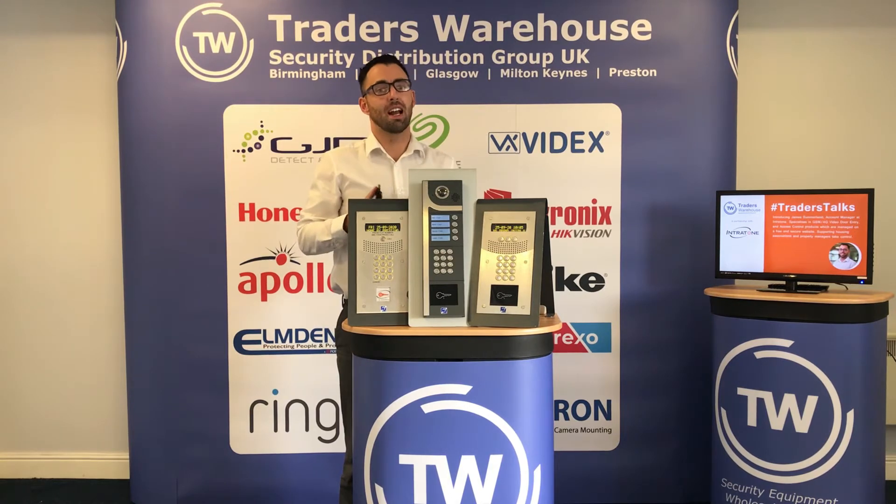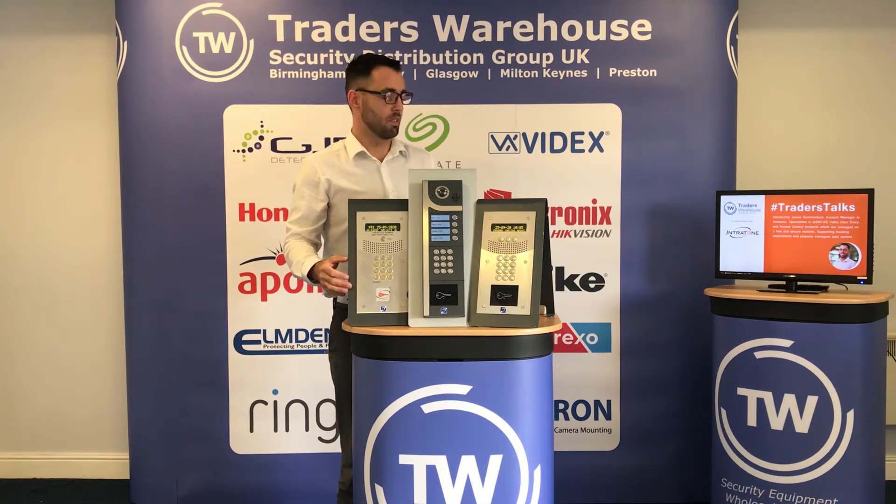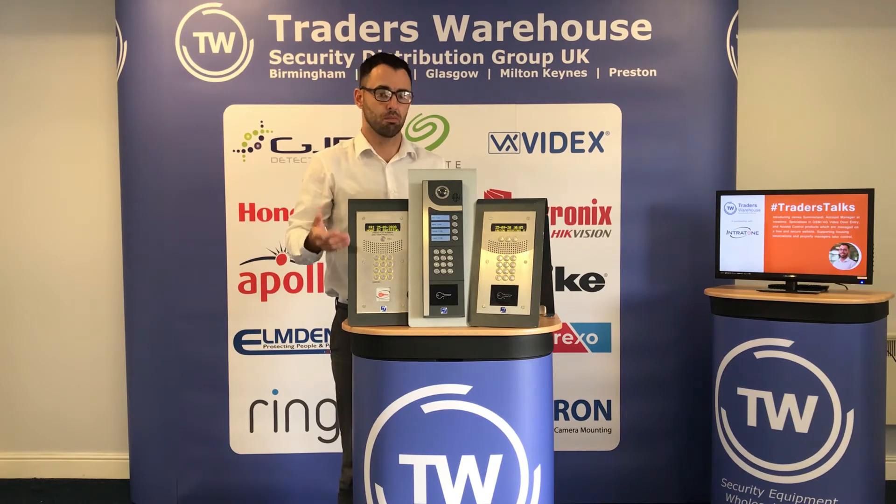Everything is managed on our free cloud-based portal where you can program FOBs, codes, run event logs, and set time ranges as well. No need to visit site to program FOBs or change resident details.